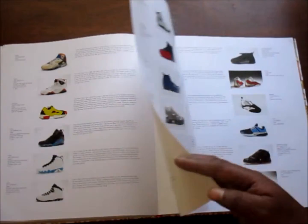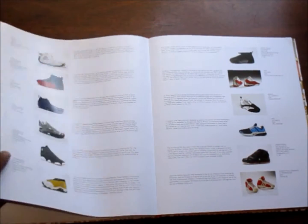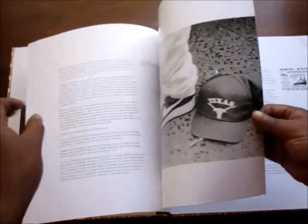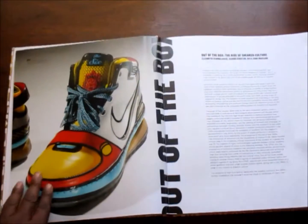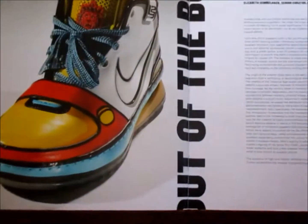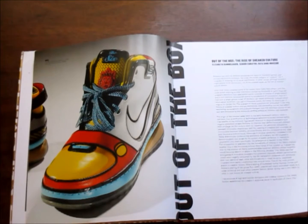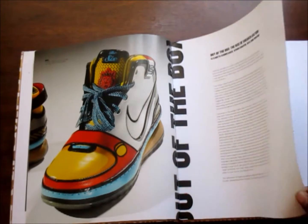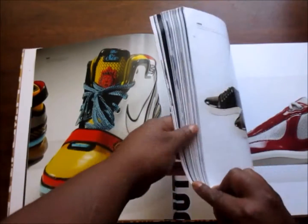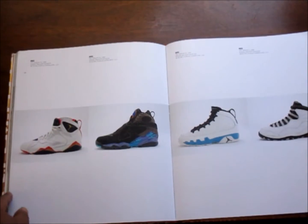Super, super dope book. Super detailed — tells you anything you need to know about sneakers, where they originated from and everything. Right here we got the Stewie Griffin custom — or sample, I'm not sure if it's a custom or sample — but it's the Stewie Griffin LeBron 6, which is one of the sickest shoes ever made.